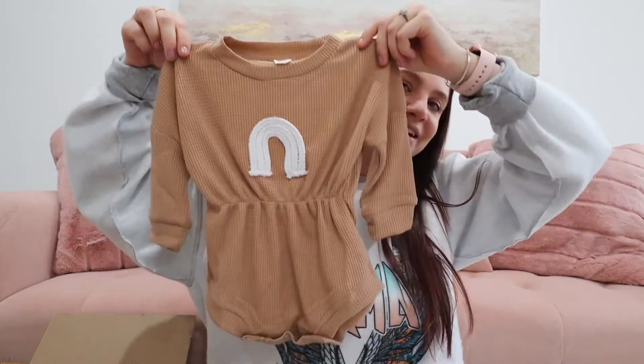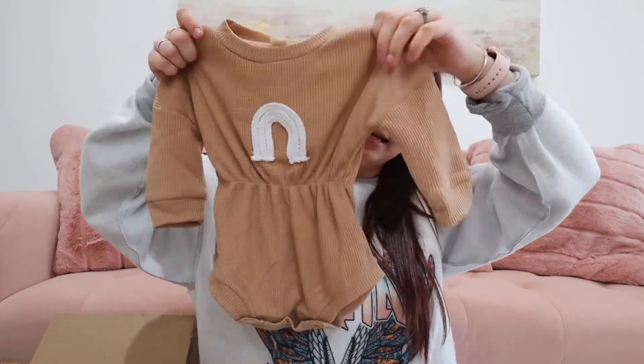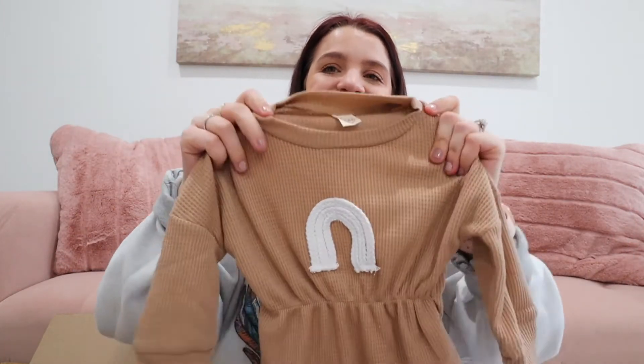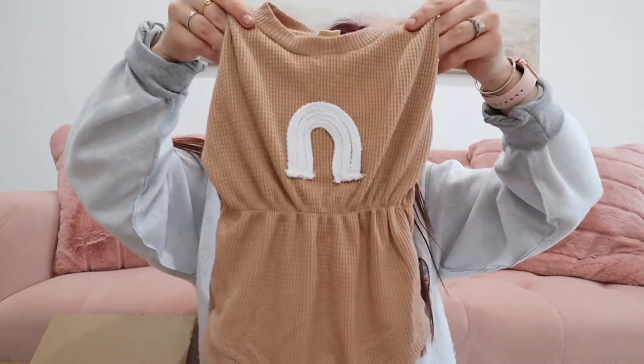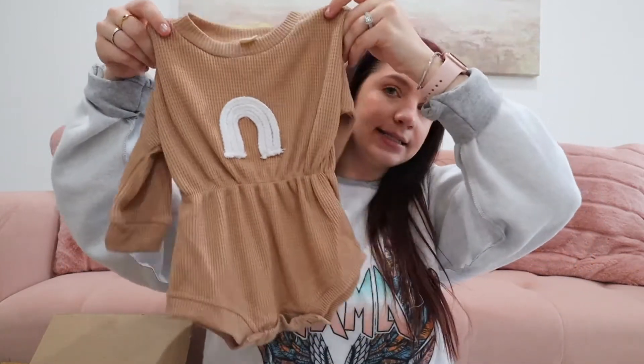I also got Penelope another outfit. This is the softest little ribbed material — look at how cute this little romper is. It has a little rainbow on there and I just think it's so precious. I'll put her in little knee-high socks. I love that it's long sleeve and it's like that ribbed waffle material — I thought it was going to be rougher but it's so cozy. I got this in the 6-to-9-month size. Amazon has really stepped up their clothing. I share a lot on my LikeToKnowIt page, so definitely follow me over there.